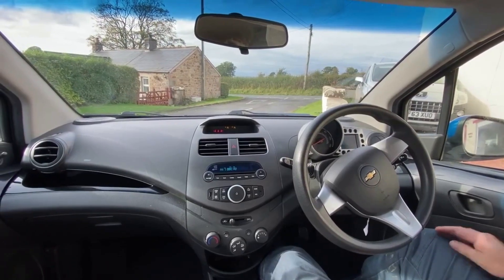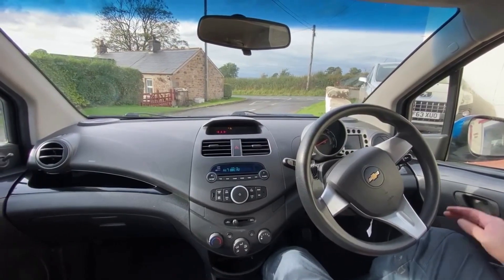We're in a Chevrolet Spark 1.2 LS and we're off for a little test drive, let's see how we get along.